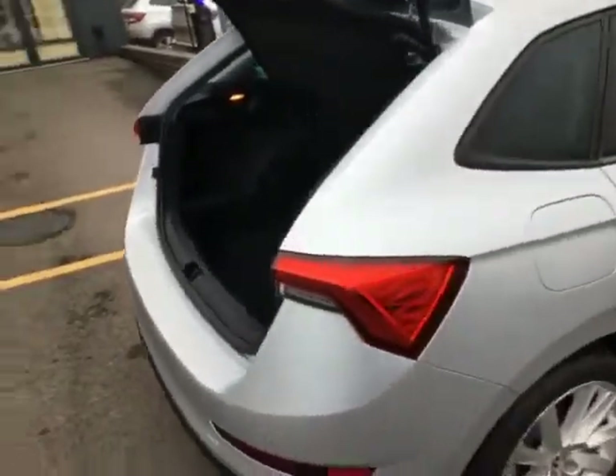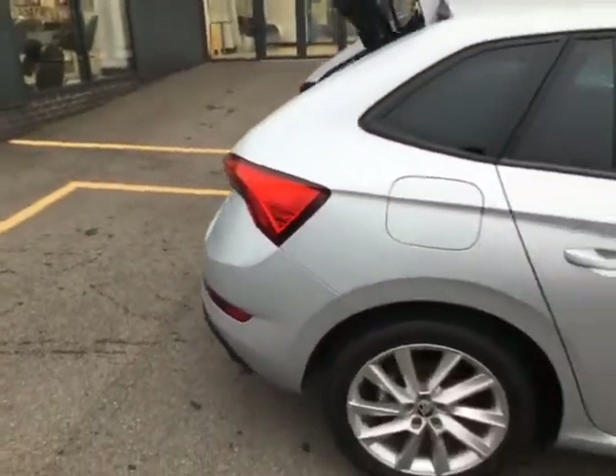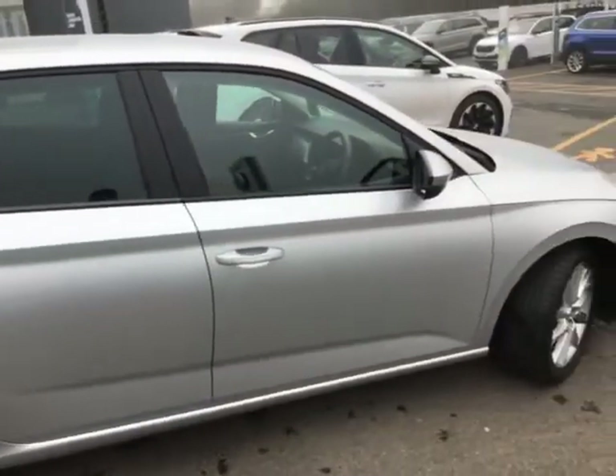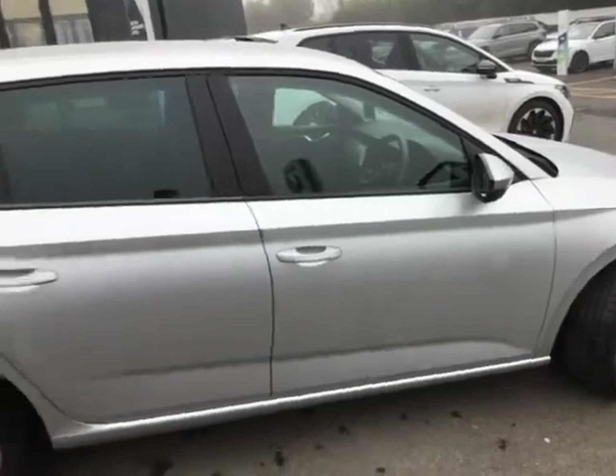You've also got the luggage hooks just on the side there. Absolutely massive boot in there as well. Just to show you the paintwork on the other side — again, immaculate, really, really nice-looking car.